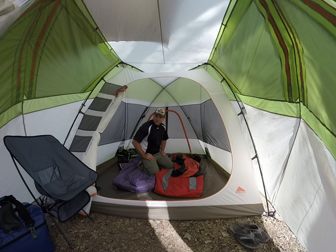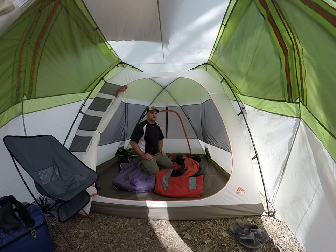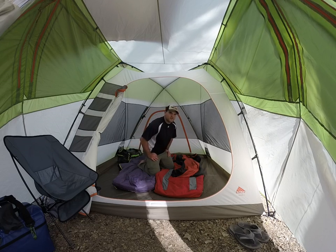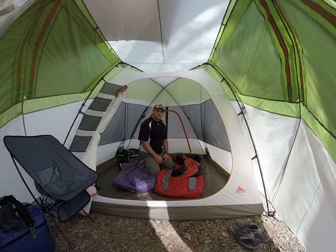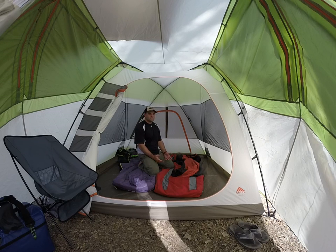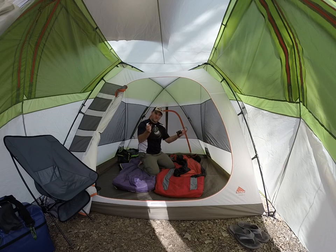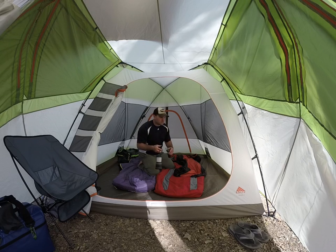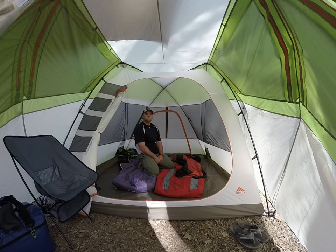If you want further reviews on the Kelty tent, I also use an MSR Hubba Hubba NX when we kayak camp, and we have the Kelty Trail Ridge 2 — there are several other reviews available. I also have these Streamlights if you want to know anything about these; they're pretty awesome camp lights, waterproof, and they do a good job. Anyway, thanks for viewing, have a good day.